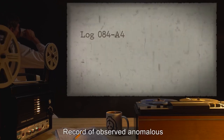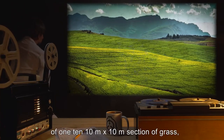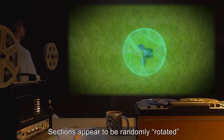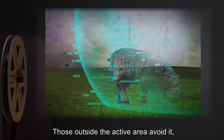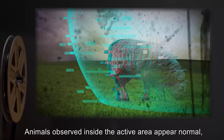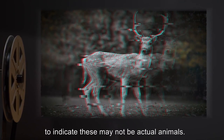Log 084-A4: Record of observed anomalous events relating to SCP-084. Detailed observation made of the grass plain making up the majority of the active area. The plain appears to be made of one 10 meter by 10 meter section of grass, repeated endlessly to make up the plain. Sections appear to be randomly rotated as they are formed, causing sections of grass and small ground variations to line up incorrectly. Few non-human organisms appear to exist within the active area. Those outside the active area avoid it, and appear to vanish shortly after entering. Animals observed inside the active area appear normal, but behave strangely — shuddering movements, sudden shivering, repetitive loops, and other abnormal actions appear to indicate these may not be actual animals. Most animals appear to flicker and vanish after three to four hours.